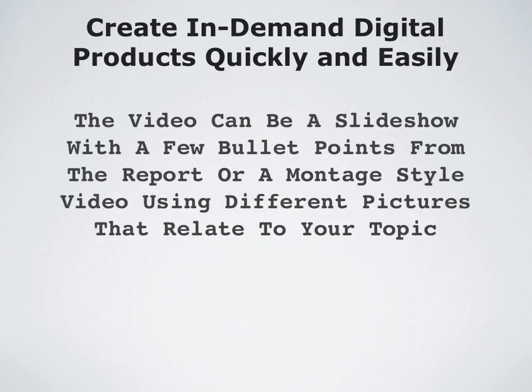The video can be a slideshow, a very simple style of video just like this video right here, or it can be a screen capture style of video as well. You could also use a montage style video using different pictures that relate to your topic. There's software out there — you can do a Google search for montage video software or montage video creator — and there's lots of different free and low-cost software that will allow you to do that if you want to add some pictures and have it be more fancy.